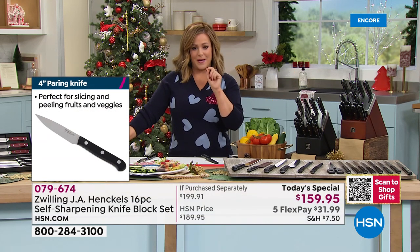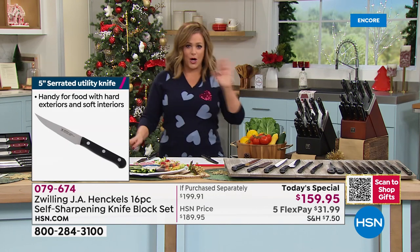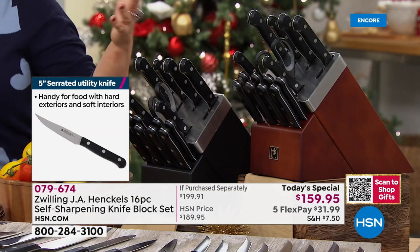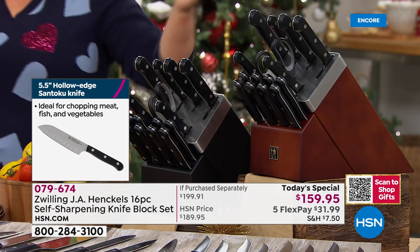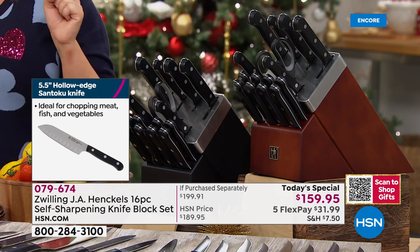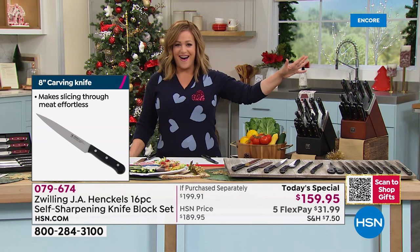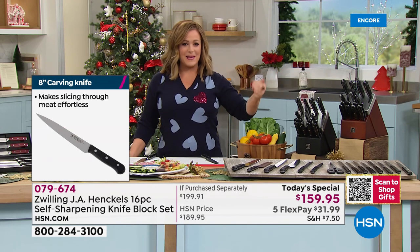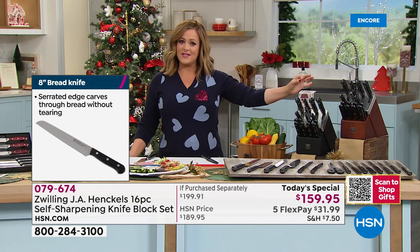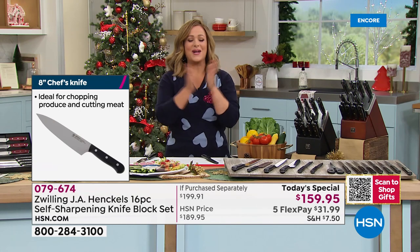Your item number is 079674. Choose the color of your block — the black is gorgeous, or consider the walnut, which is an HSN exclusive. This is the biggest bundle we've done from Zwilling, that gold-standard brand always in the top best-selling lists. There is nothing more important in the kitchen than your knives and your cookware.